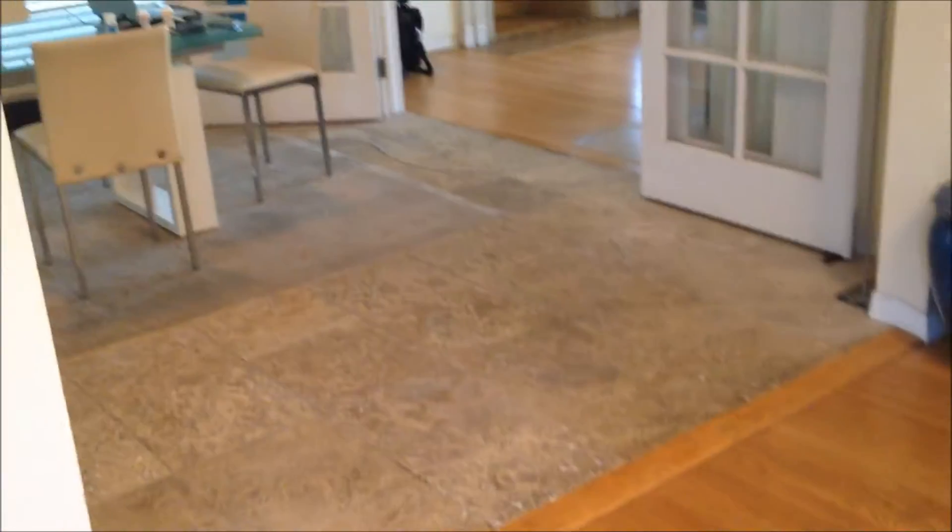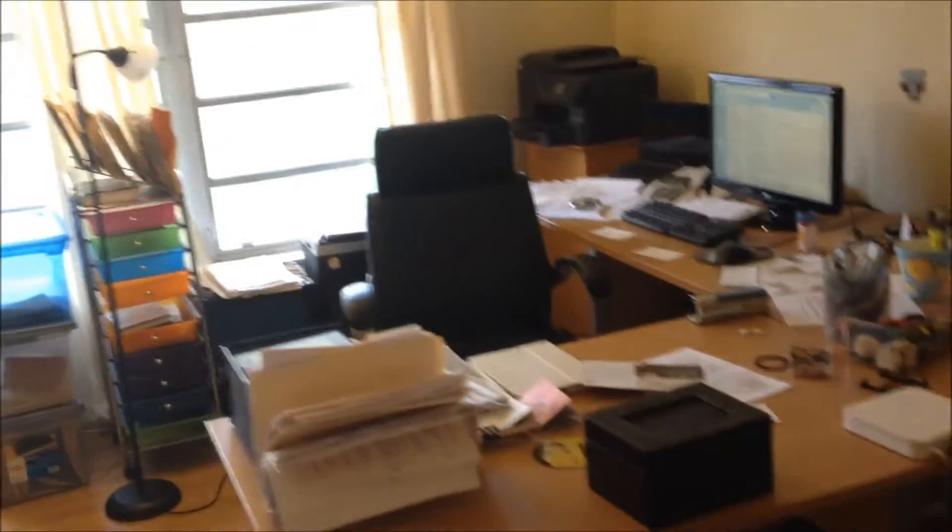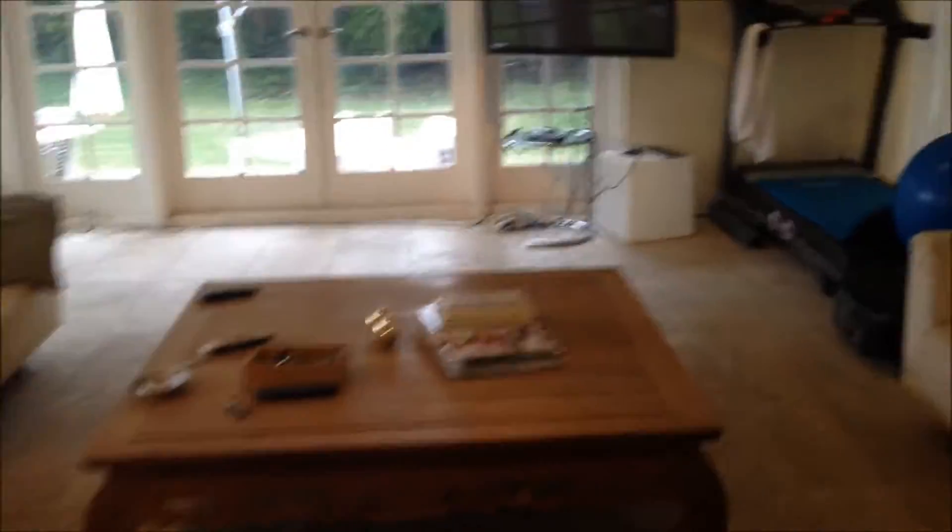There's a lot of glass here. And then we have the dining area. Living room. Looks like they have this as an office but there's a fireplace here. There's a lot of open space, which is nice.